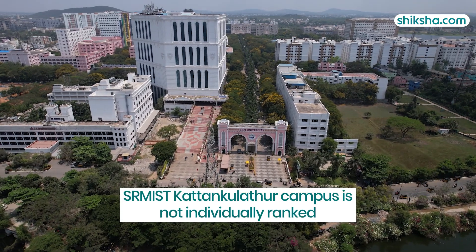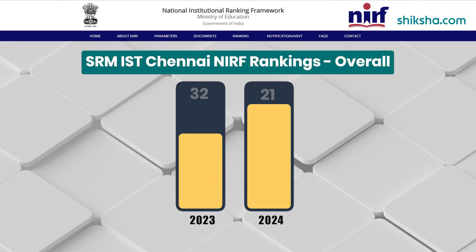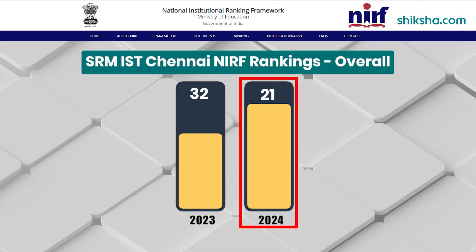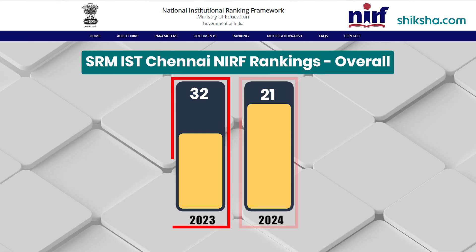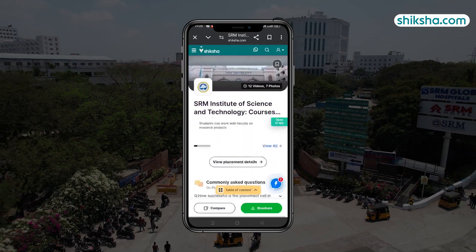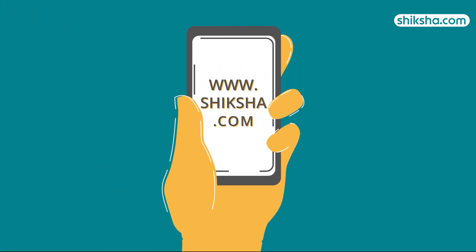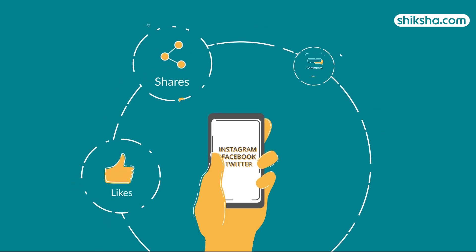While the SRM IST Kattankulathur campus is not individually ranked, SRM IST Chennai as a whole has been ranked 21st in the NIRF 2024 rankings for the overall category, improving by 11 ranks since 2023. For more details or to check out thousands of courses and college reviews, download the Shiksha.com app. Drop a comment below and don't forget to like and share this video.